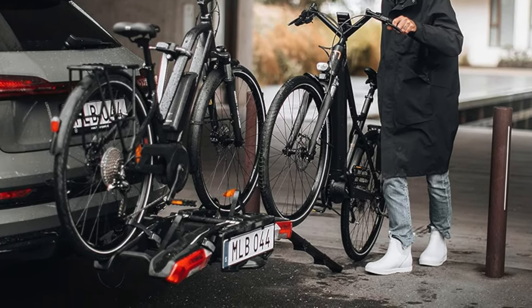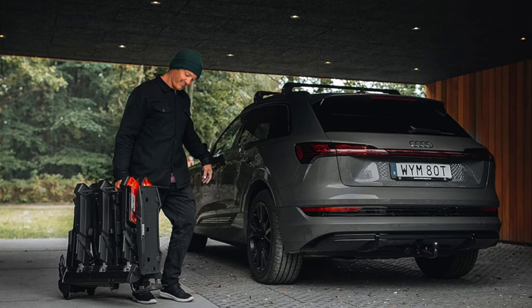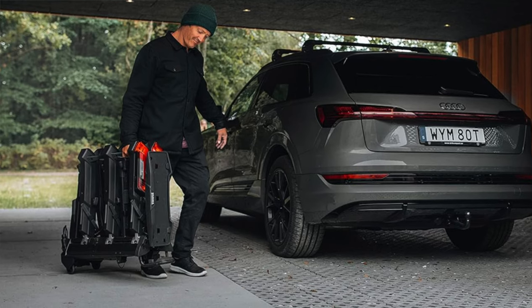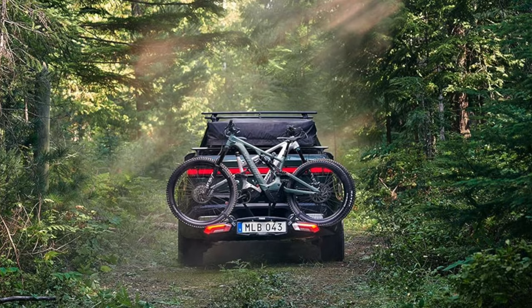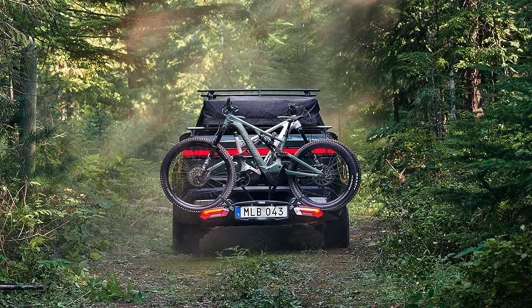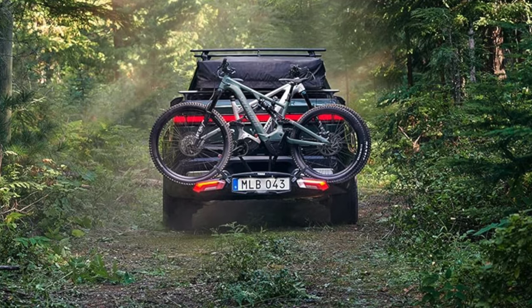Storability: folds in half for a tiny storage footprint — like a folding chair but for bikes. Who's this for? The e-bike enthusiast who has more bikes than storage space. Ideal for those who value convenience and don't mind spending a bit extra for the luxury of a clutter-free garage. Just be warned: attaching your bike might feel like solving a Rubik's cube the first few times, but overall the Epos is your ticket to a hassle-free biking experience.